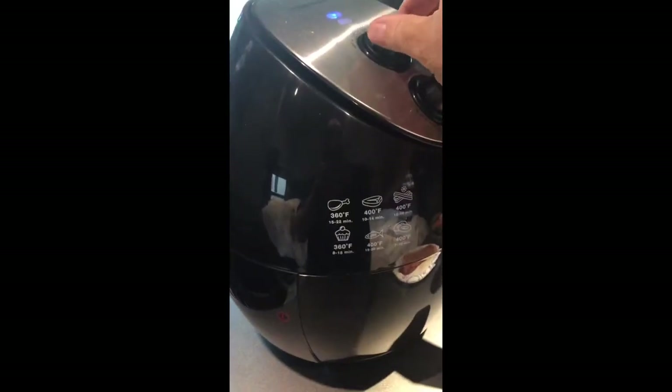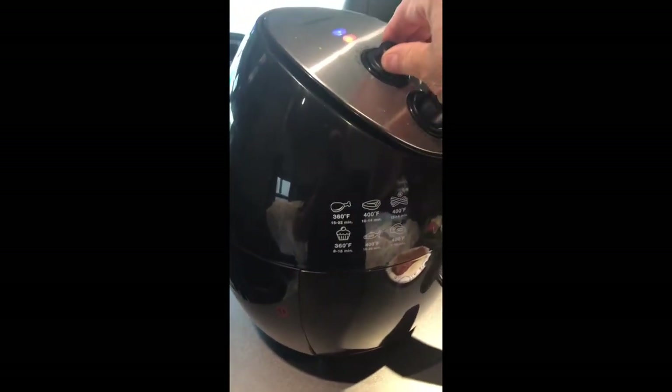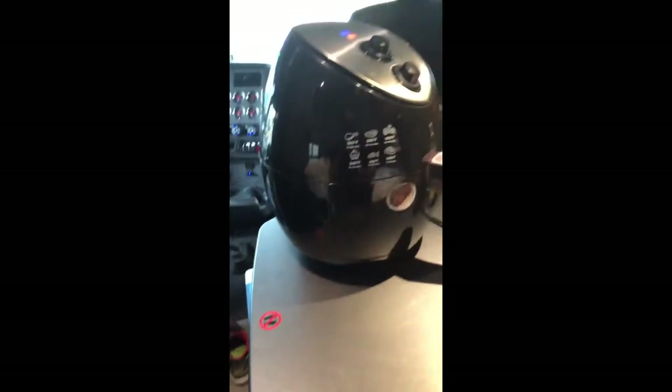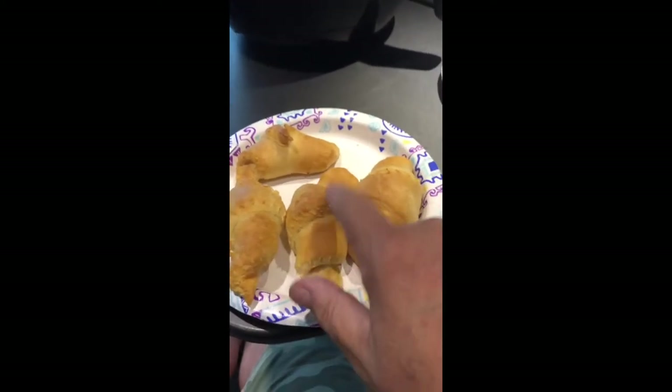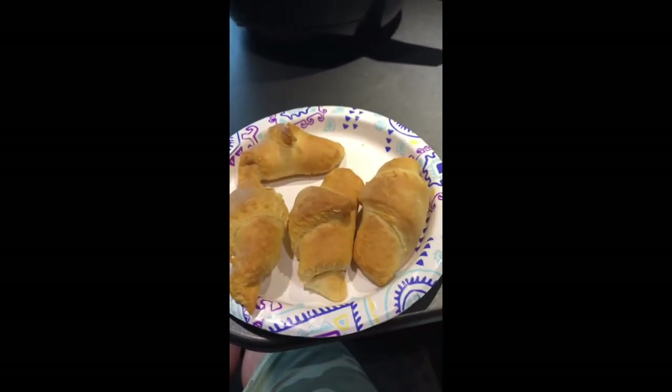Quick peek — they're swelling up real nice, getting nice and puffy. Now I crank up the heat a little bit so they'll brown, taking it up to about 320. The croissants are done — they look good, nice and flaky and soft and hot and ready to eat.